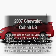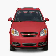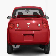Introducing the 2007 Chevrolet Cobalt. Travel the roads in style and comfort in this great vehicle, with an efficient four-cylinder engine connected to a smooth-shifting transmission.